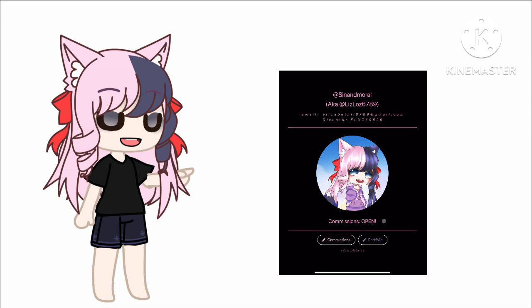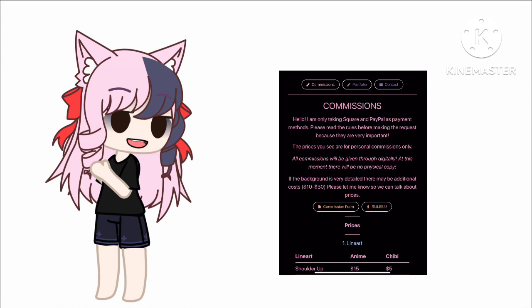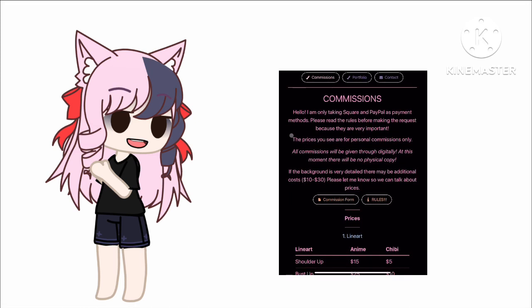My commission status is right now open — it is so open. Now you go to commissions and we can see that I am taking Square and PayPal. Do I know how to use Square right now? No, I don't, but I'll figure that out later.